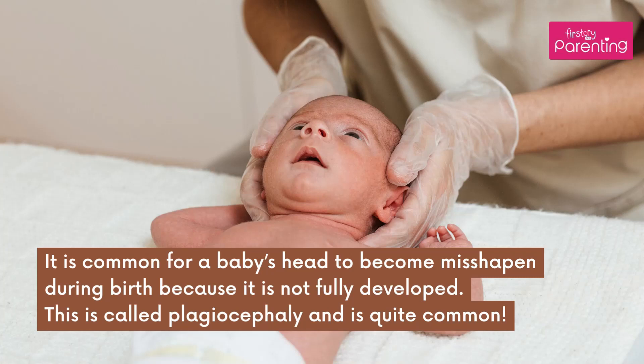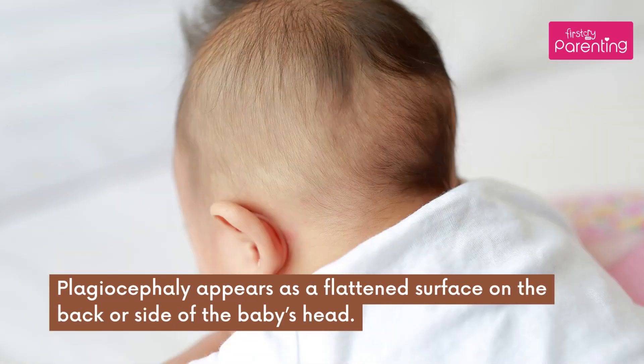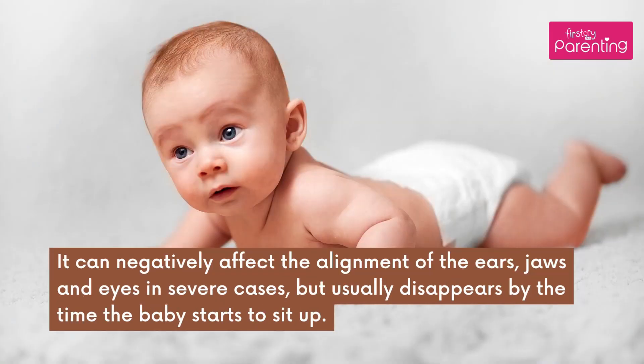It is common for a baby's head to become misshapen during birth because it is not fully developed. This is called plagiocephaly and is quite common. Plagiocephaly appears as a flattened surface on the back or side of the baby's head. It can negatively affect the alignment of the ears, jaws, and eyes in severe cases, but usually disappears by the time the baby starts to sit up.